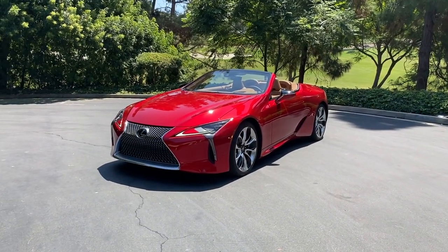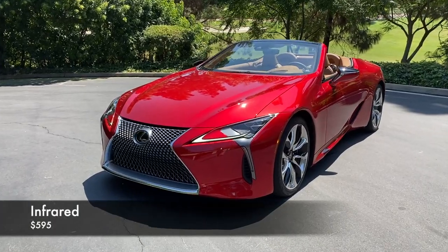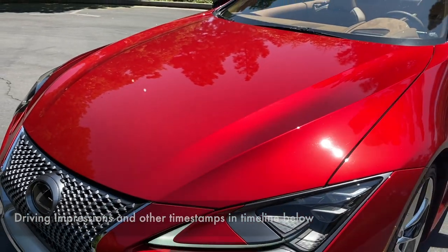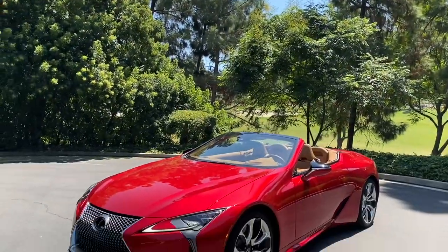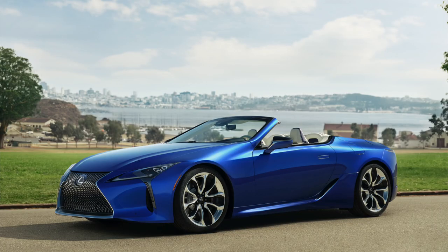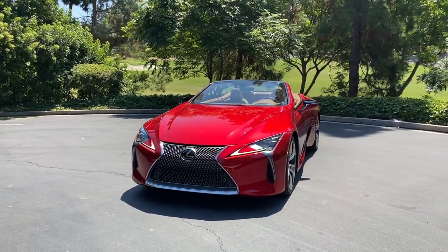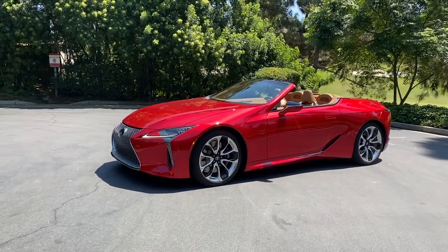There it is — the 2021 Lexus LC 500 convertible. This one is painted in Infrared, their name for it — a sumptuous shade of red. There's only one color I've seen on the LC 500 convertible that I like better, and that's the Structural Blue, their name for it, that they revealed the car in at the LA or New York Auto Show. It was part of an Inspiration trim level — limited production with a white interior — it all worked and looked so good.